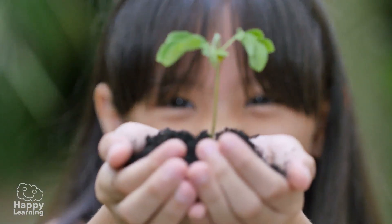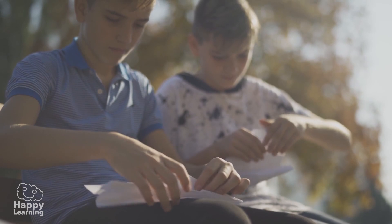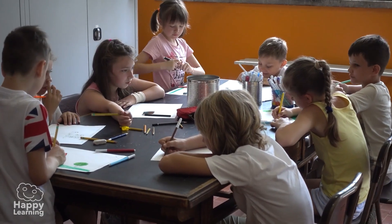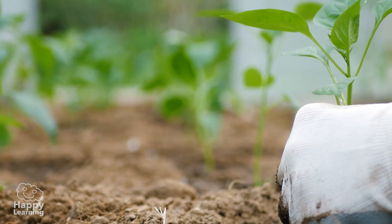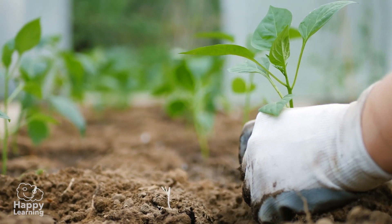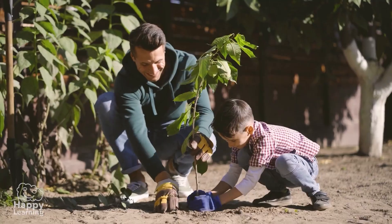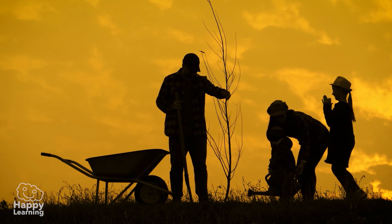By respecting nature, taking care of the trees, and learning how important they are. Reducing the use of paper, reusing it, and recycling it when you can't use it anymore. And above all, the best thing that you can do is plant trees. Lots of trees! You'll have a great time if you do it with your whole family, and you'll feel very proud watching them grow.